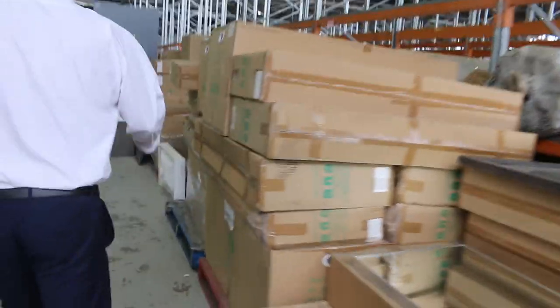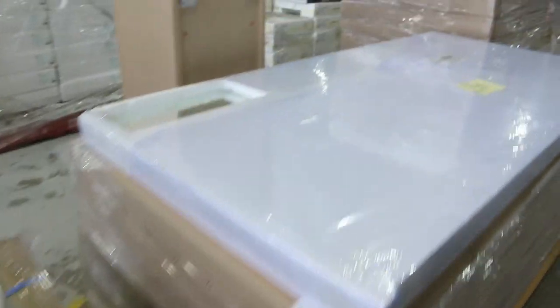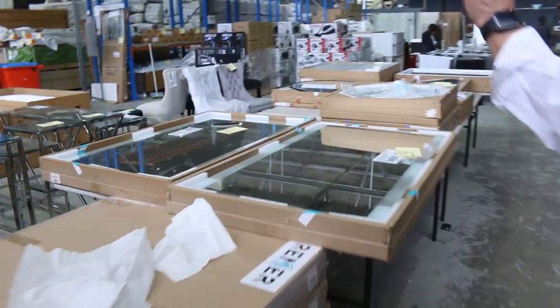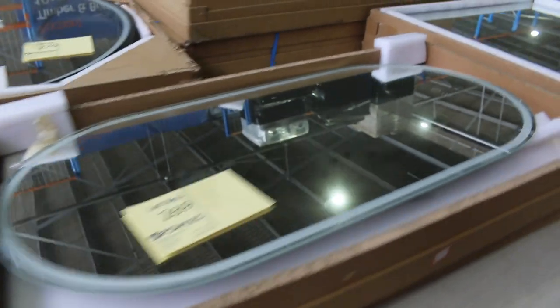Still got a few of these beautiful LED backlit mirrors. They've got the de-mist function, some of them have got a Bluetooth speaker. A couple of hundred dollars for the smaller ones through to about $300–$350 for the larger ones — they're up to $1,500 in the shop, so really good buying.